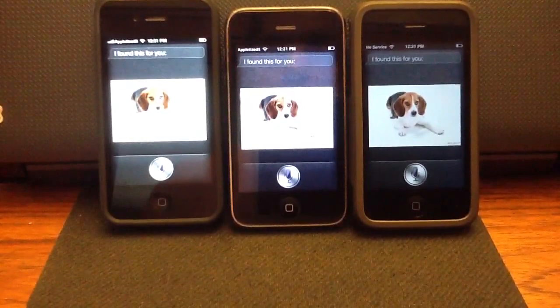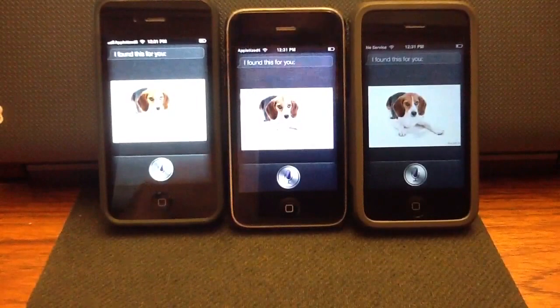Just inbox me your email and I'll be glad to send you the server. I have a whole list of them.